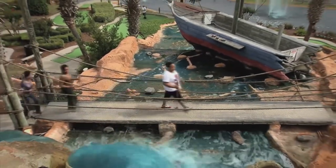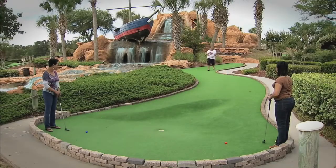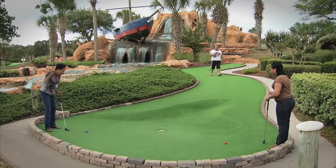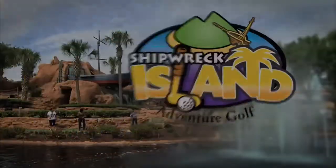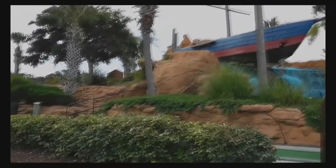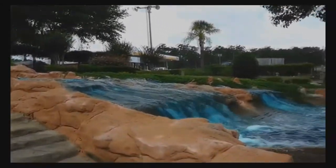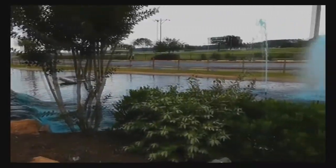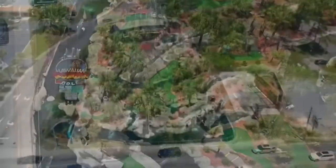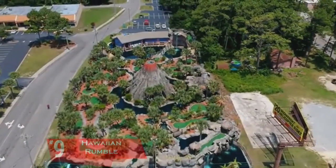Shipwreck Island has 36 holes — two different courses. You can play and weave through waterfalls and caves, and they have two different shipwrecks; one of the shipwrecks you can actually play because it's a hole. The reason it's on this list is because it's still a good course, but all in all the holes aren't too dramatic. They have maybe one or two really long and interesting holes, but other than that it's fairly easy.